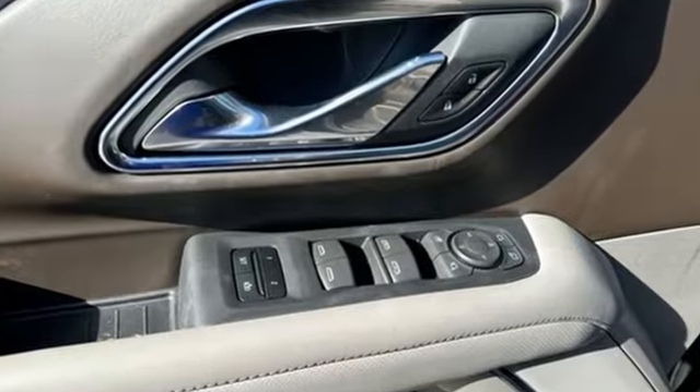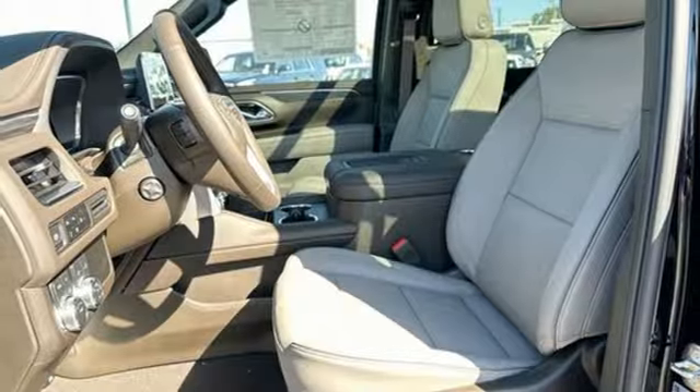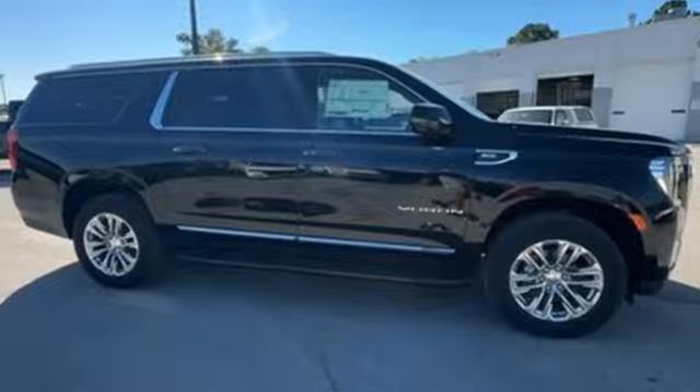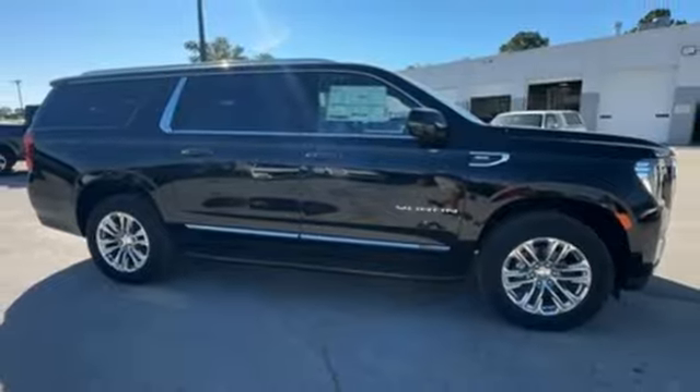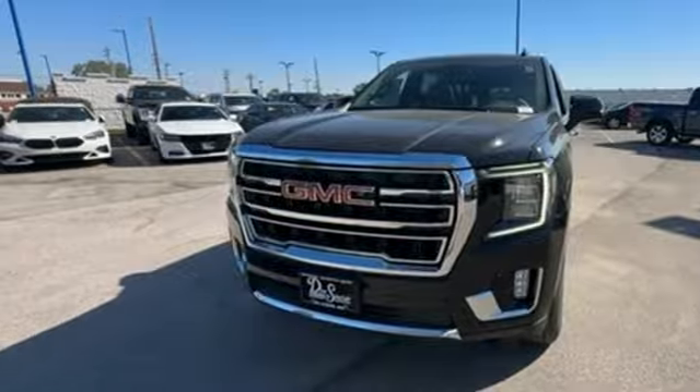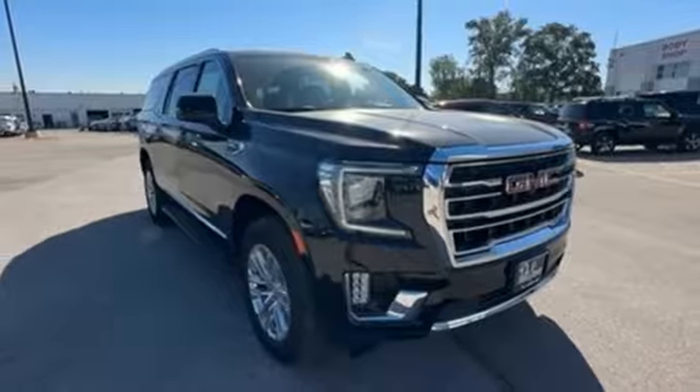Automatic transmission. Front heated and ventilated leather bucket seats. Integrated navigation system with voice activation. Auto-dimming rear view mirror. Dual zone climate control. Wi-Fi hotspot. Streaming audio. Hands-free liftgate. Inductive device charging. And V8 engine.